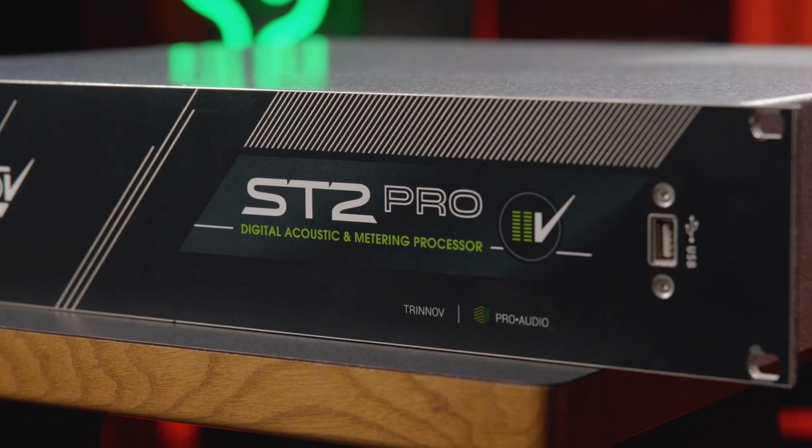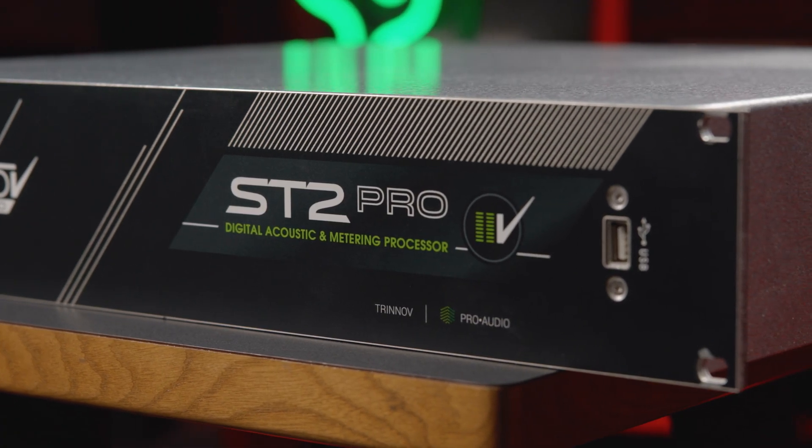With its innovative algorithm for analyzing your studio's acoustic characteristics, the ST2 Pro delivers optimized sound reproduction that matches the room you are in.